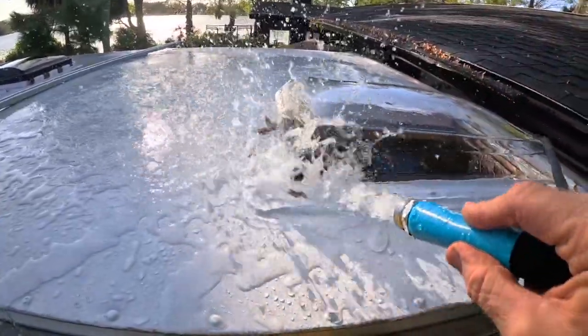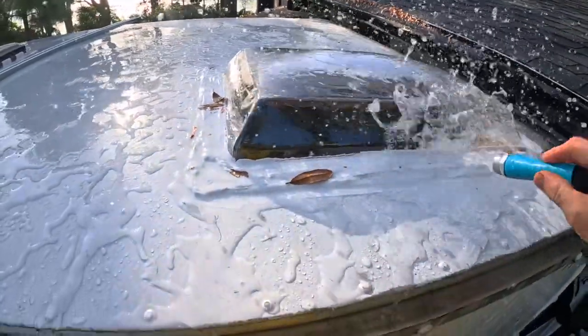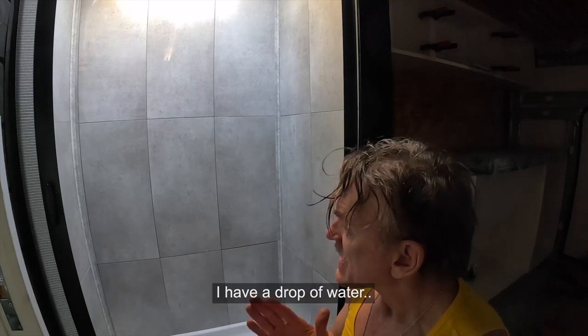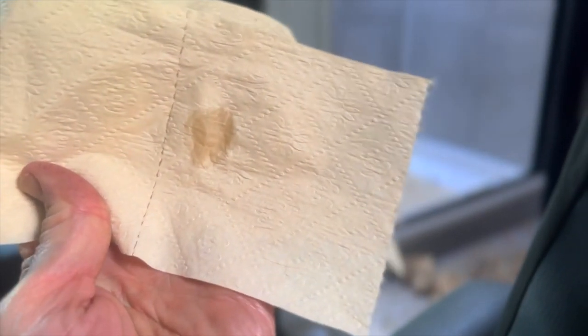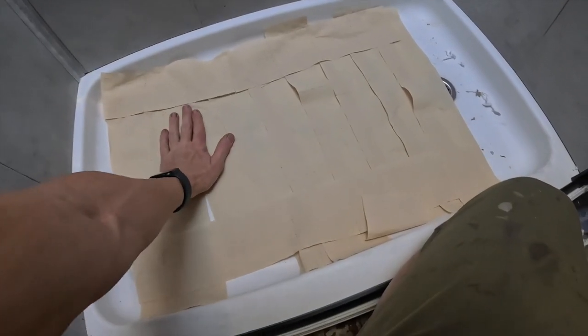The longest distance between two points is a squiggly line — this has all been a squiggly line. I have a drop of water. This video does not end if I don't begin putting the solar panels on the roof. That's all I want to do. Let's go one more time — we're lining the floor.